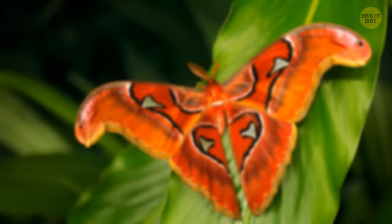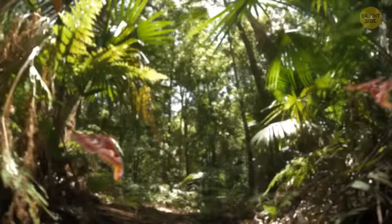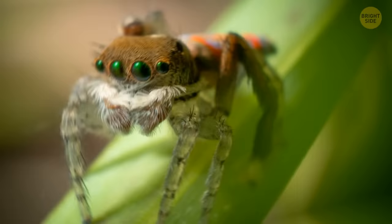Atlas moths look like they have three heads, two of which are serpents. These pretty nocturnal flyers have strange shapes on the tips of their wings that look like snakeheads, which seems to be their mode of defense from predators — that's also why they're sometimes called cobra moths. In Southeast Asia and India, where they normally dwell, atlas moths are often found on butterfly farms producing silk. The wingspan of one such moth can reach 10 inches — that's larger than your hand.